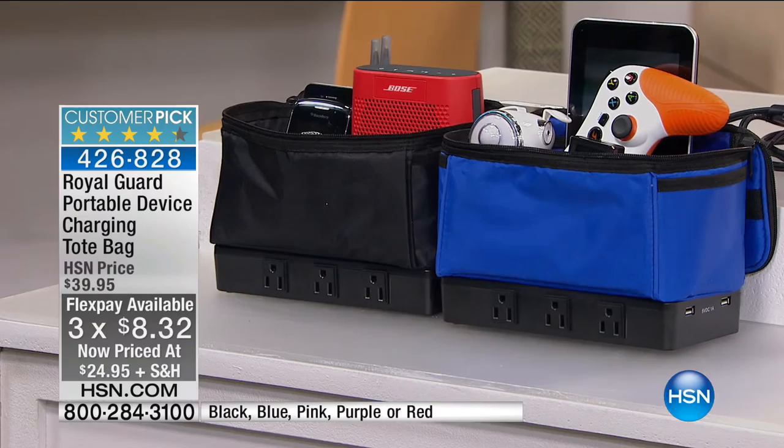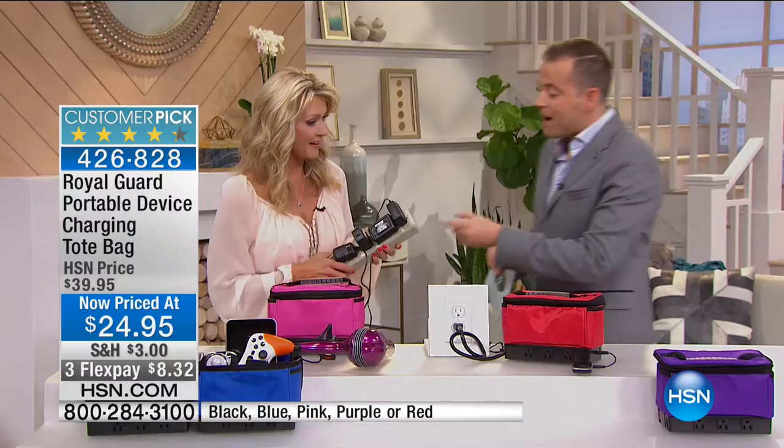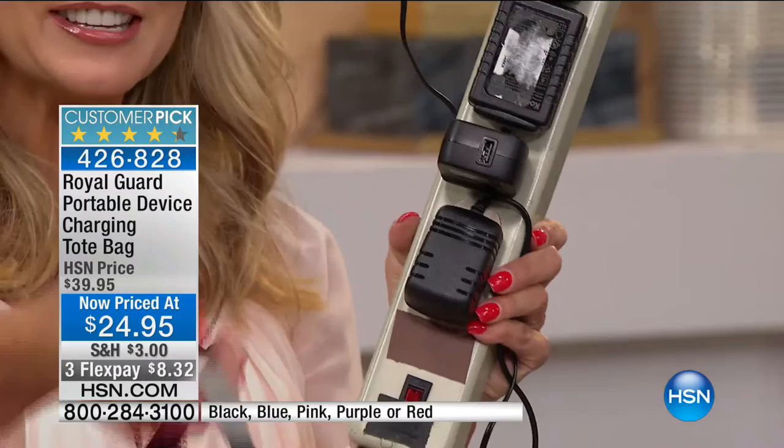We'll send this direct to your door for $8.32. You can choose purple, gorgeous red, or pink — the pink will probably be the first to go. There's also black and blue. It's a great gift idea, and for less than $25 it's comparable to buying a regular power strip. How many times have you carried a power strip just to have all those different outlets?